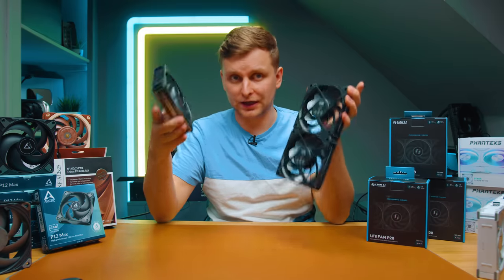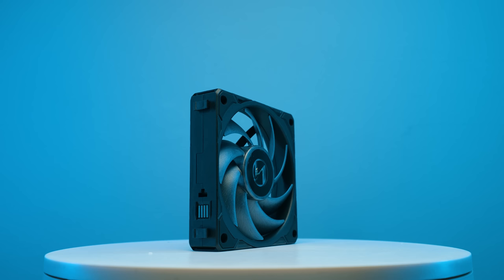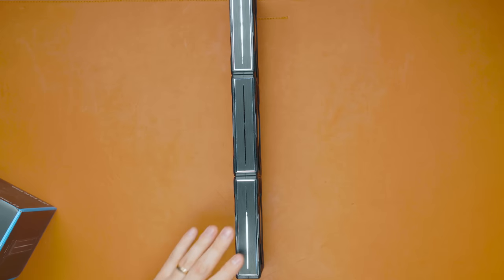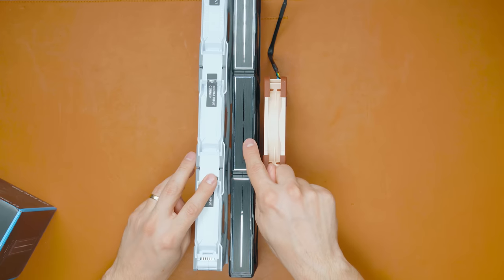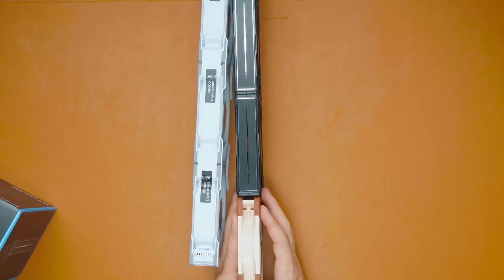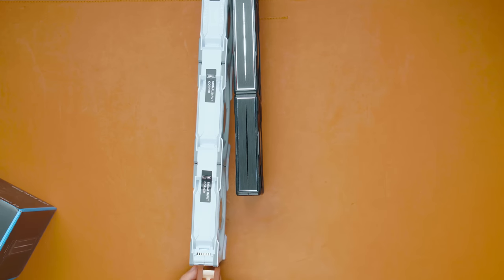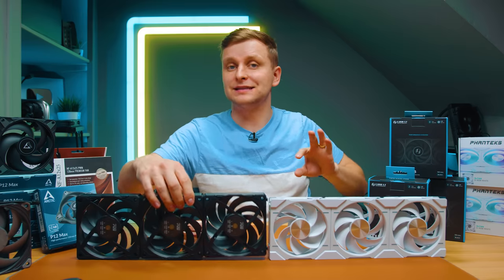The Lian Li fans easily mount together into one big bracket, making it much easier to mount them on a radiator or case. The P28 stands for 28 millimeters — the usual fan depth is 25mm but these are 28mm. Comparing the Noctua fan to the P28 side by side, the difference is roughly one to one-and-a-half millimeters thicker, partly because of the anti-vibration rubber pads.